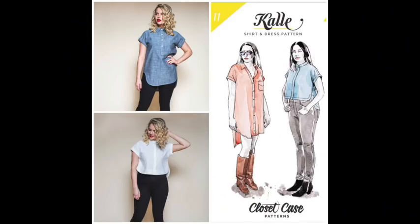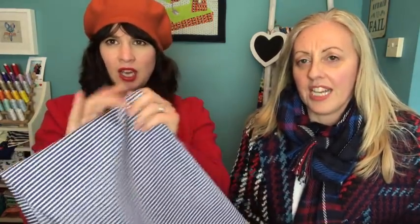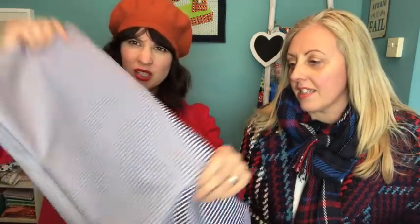Next thing I bought — I made a Cali shirt at the weekend, the Closet Case Cali shirt, and I really enjoyed it and fancied one out of a proper shirting. So this one is a viscose blend shirting — it feels really super soft — and I thought it might be quite fun to play with the stripes, have the yoke going a different way and the placket going a different way, and the pocket.